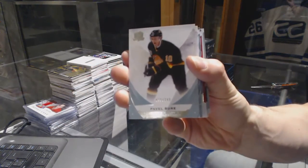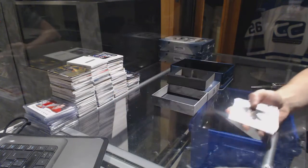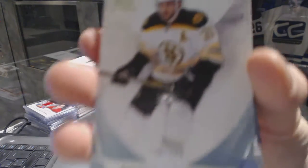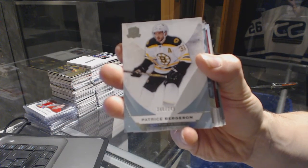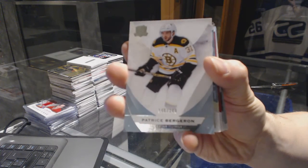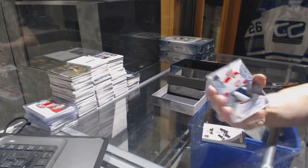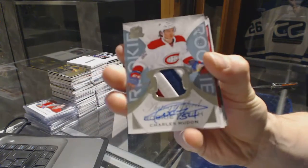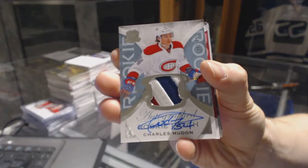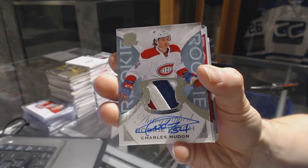Base card number 249 for the Vancouver Canucks, Pavel Bure. Base card number 249 for the Boston Bruins, Patrice Bergeron. We've got a three-color rookie patch auto number 249 for the Montreal Canadiens, Charles Hudon.